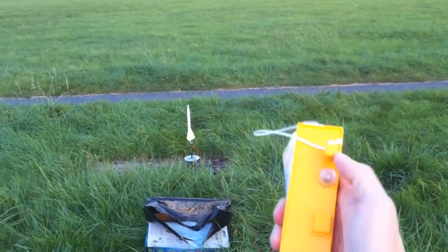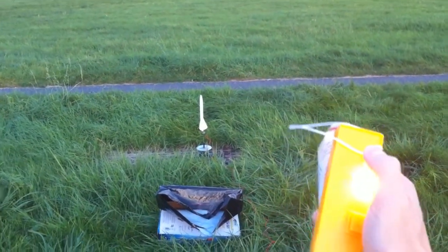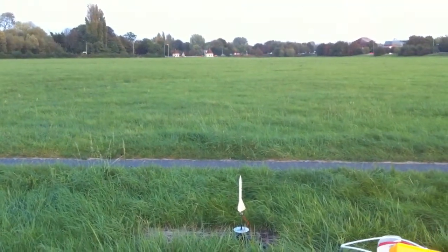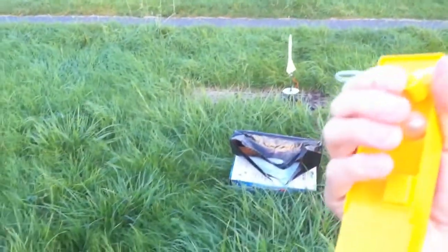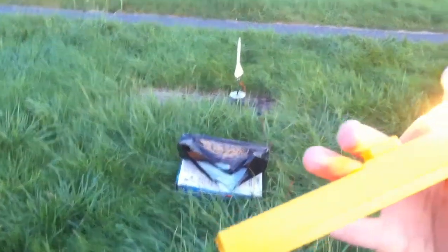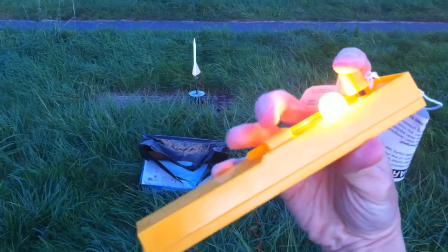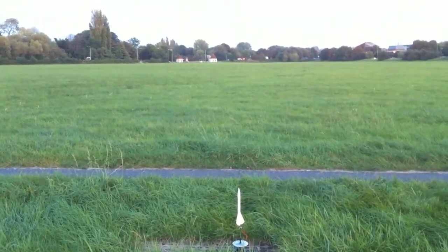Sorry, missed it — let's try again. 5, 4, 3, 2, 1... sorry, having finger trouble there. Ok, 5, 4, 3, 2, 1 — launch!